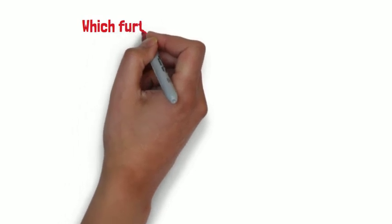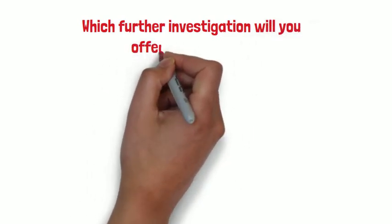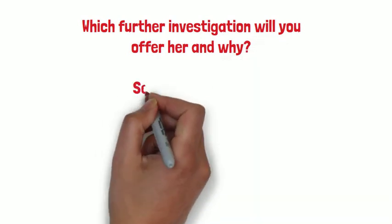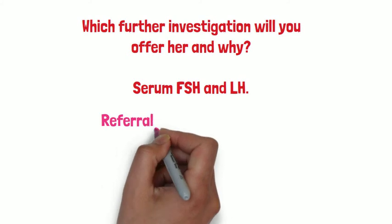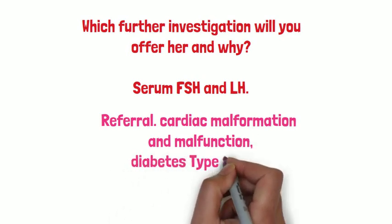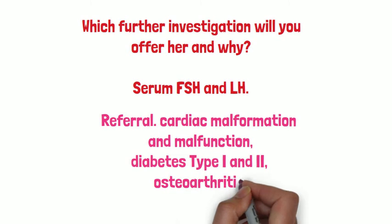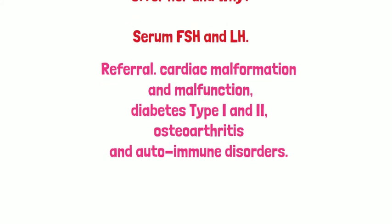What other investigations would you offer her and why? A serum follicle stimulating hormone level and LH level will let us know whether the girl has hypogonadotropic hypogonadism or premature ovarian failure. She should also be referred to a physician to diagnose the presence of medical disorders and understand their severity. The diseases seen in such individuals include cardiac malformation and malfunction, diabetes type 1 and 2, and autoimmune disorders.